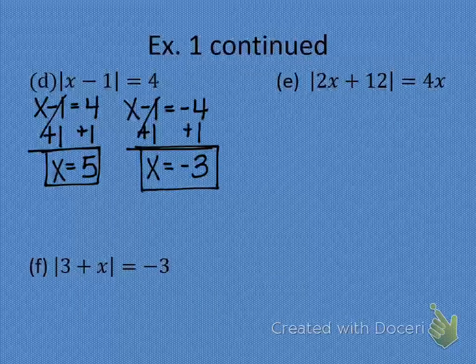Let's check. Plug in 5: 5 minus 1 is 4, the absolute value of 4 is 4, does 4 equal 4? Yes. Plug in negative 3: negative 3 minus 1 is negative 4, the absolute value of negative 4 is 4, does 4 equal 4? Yes. We're good to go.